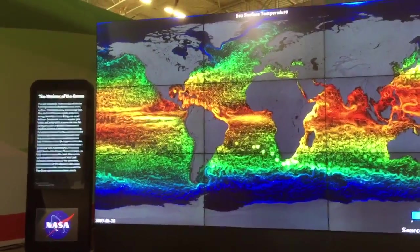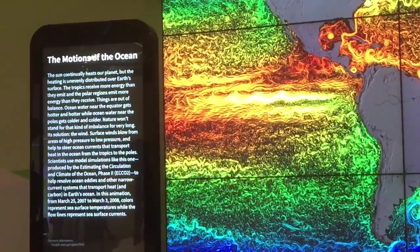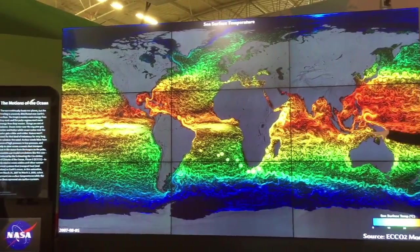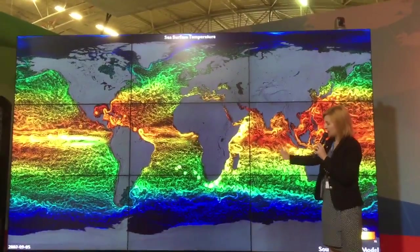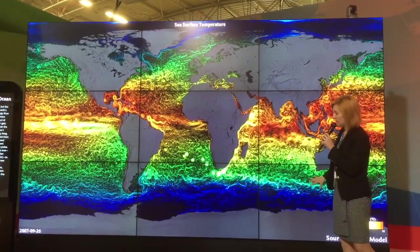The oceans comprise 70% of the Earth's surface, and they have a higher heat capacity than the atmosphere. So any of that additional global warming that we're getting, the ocean is actually absorbing a good deal of that — in fact, 80% is being absorbed by the ocean. How exactly the ocean then distributes that additional heat is through patterns like this.